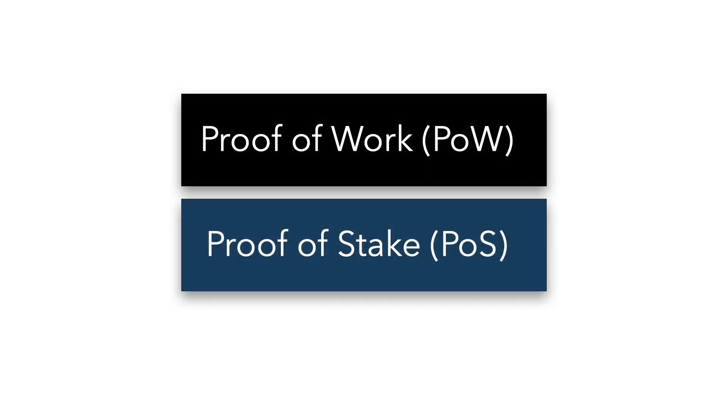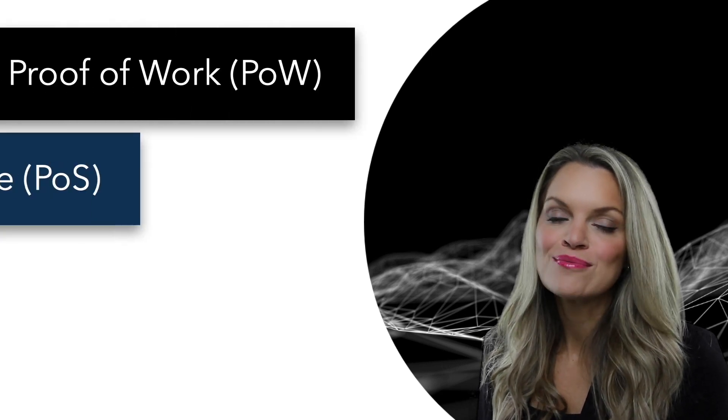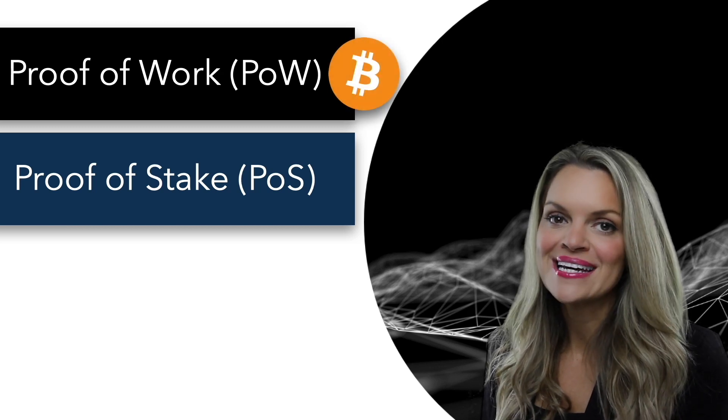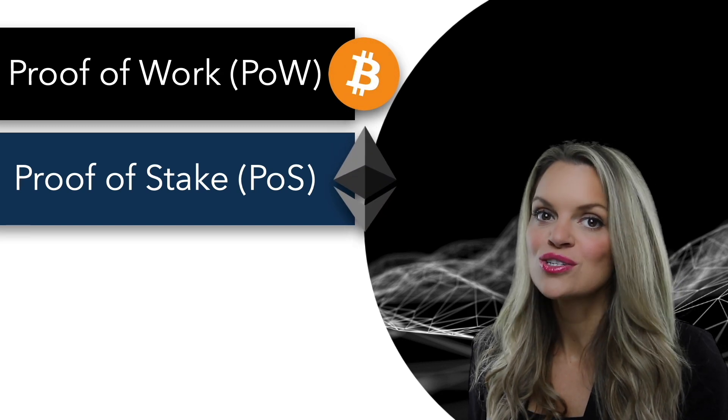Proof-of-work and proof-of-stake made simple. In the context of blockchains and cryptocurrencies, proof-of-work and proof-of-stake are two of the most prevalent consensus mechanisms, with Bitcoin using proof-of-work and Ethereum transitioning from proof-of-work to proof-of-stake.